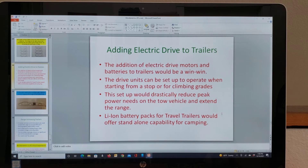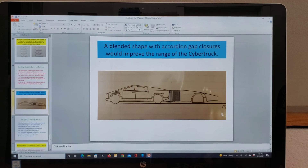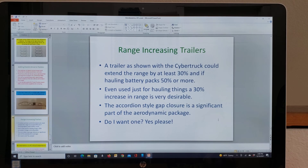I think this could be used commercially too. The Germans introduced this at one of their trailer shows in Germany about a year ago. So this is a Cybertruck with an accordion gap closure, and the trailer itself is designed to continue the flow of air back down to reduce vortex shedding or the wake area behind the vehicle. This truck-trailer combination would be more efficient than the truck by itself — let's say a Cybertruck had a 500-mile range; with this trailer it might have 600 or 700 miles. It could extend range by up to 30%, and hauling battery packs 50% or more.